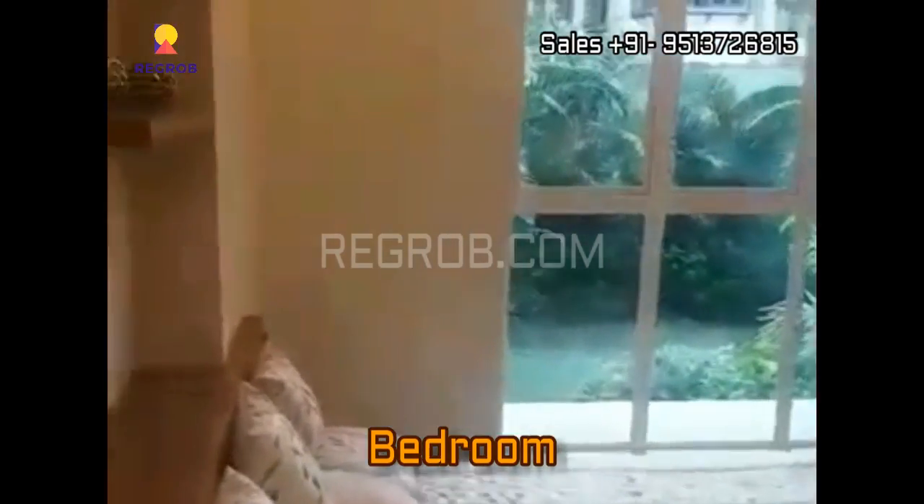Now we have entered into the first bedroom, which has a huge window so that ample light and air can enter into the room. This bedroom is designed with laminated wooden flooring.